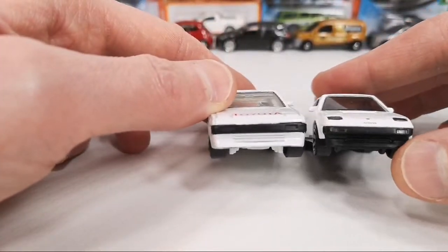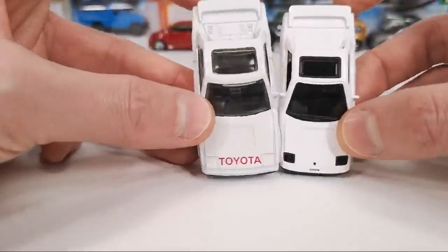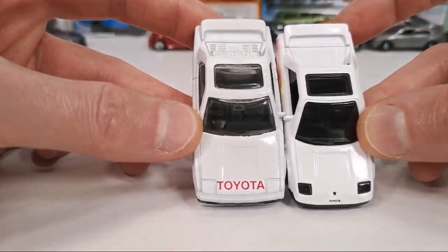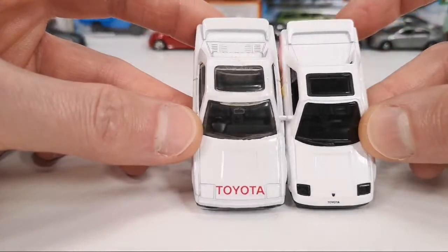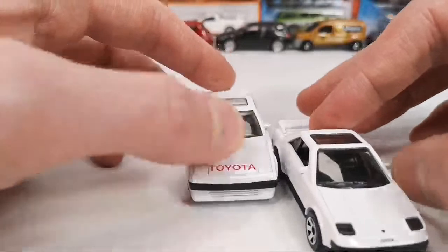There's a little bit more plastic on the new one. It's also much more narrow and a little bit shorter, so maybe it's closer to 1/64 scale than the original one — not that much shorter, but a little bit.